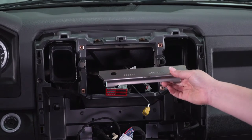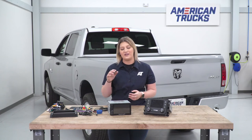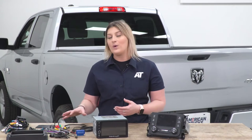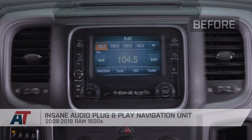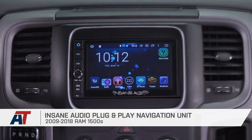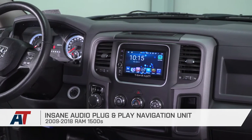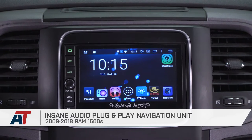Now that we've cut our main bracket, we're ready for install. Before we hop into the install portion of this video, I do want to stop down and tell you guys a little bit more about our new Insane Audio navigation unit — what it comes with, what benefits it has in comparison to our factory setup. Right off the bat, you can tell that this is obviously going to be a big upgrade as far as functionality is concerned. We have that large touchscreen display that's going to be a full-color display right on the front.